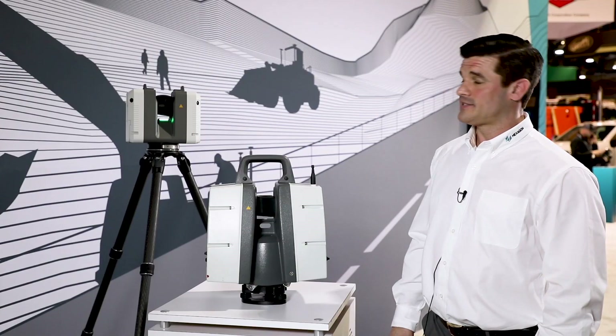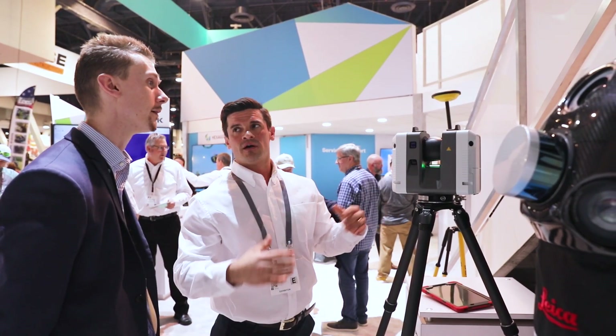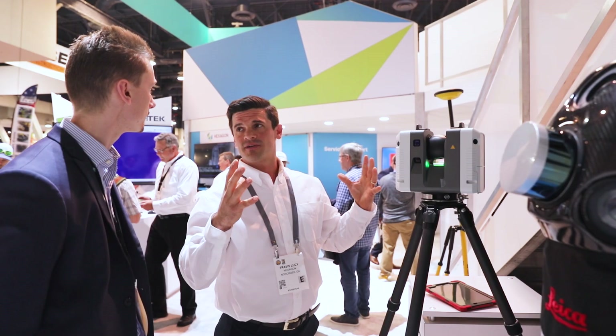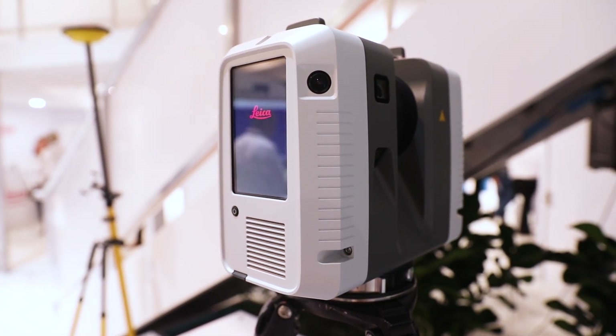The RTC 360 is currently the fastest scanner on the market at 2 million points per second. It can do a scan as quickly as 26 seconds.